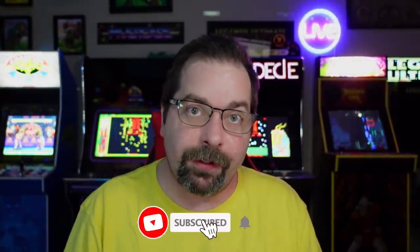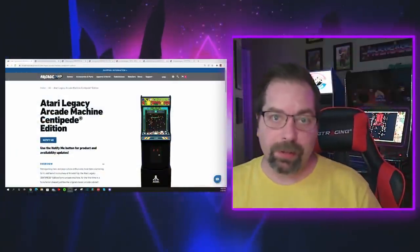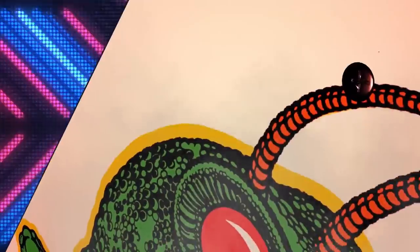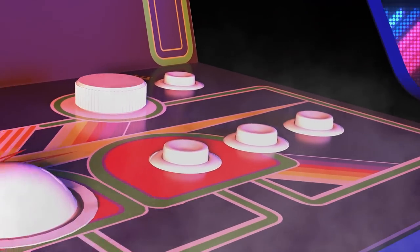Hey everybody, it's P-Dubs. Thanks as always for hanging out upstairs with us and for checking out the channel. On today's episode, I wanted to catch up with you guys regarding the Arcade 1-Up Atari Legacy Centipede Edition that was just announced at CES. Was this cabinet doomed to fail before it's even released? Did they forget to listen to fan feedback about a couple of key important issues? We're going to talk about it right now.